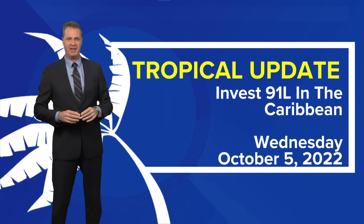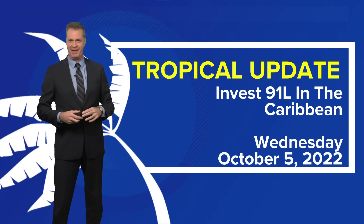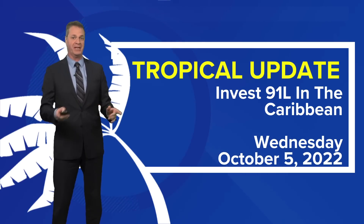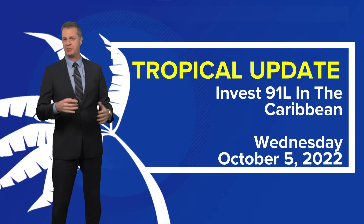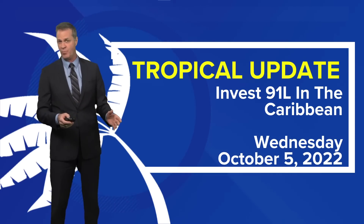Hi everybody, Meteorologist David Paul here. It's your tropical update for Wednesday, October the 5th, this is in the evening. It's all about Invest 91L, a tropical wave that has now moved into the Caribbean. It's showing slight signs that it's beginning to try to close off a low. I think this may be upgraded to a depression or a tropical storm as we head through the coming weekend.